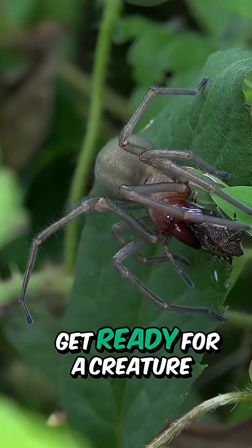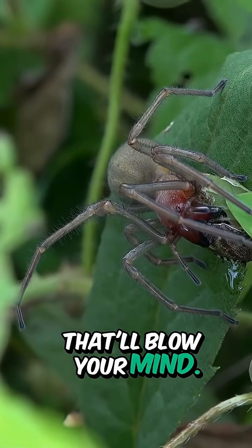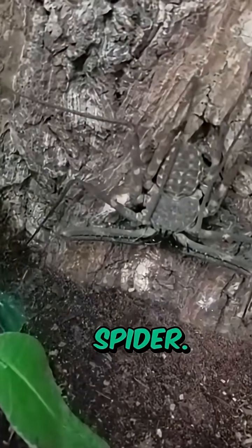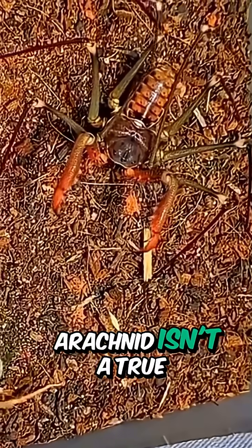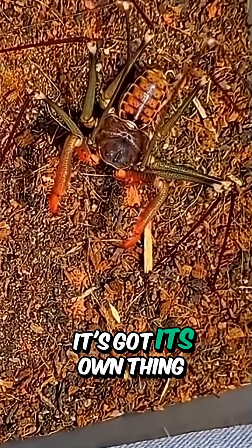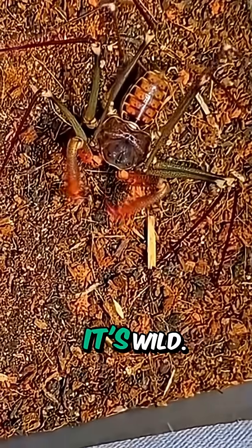All right, nature lovers, get ready for a creature that'll blow your mind. Meet the tailless whip scorpion, also known as the whip spider. But don't let the name fool you — this fascinating arachnid isn't a true scorpion, and it's not a spider either. It's got its own thing going on, and trust me, it's wild.